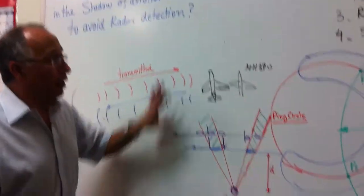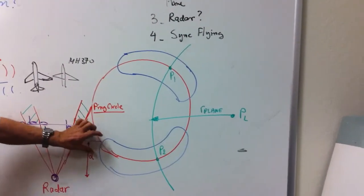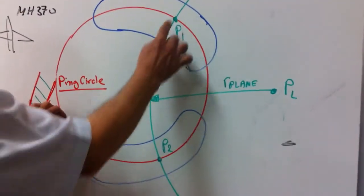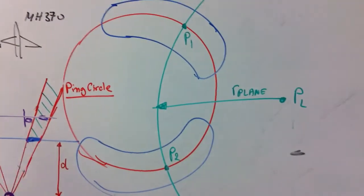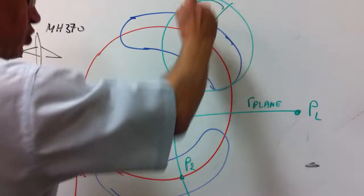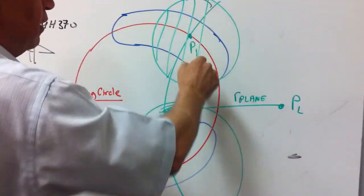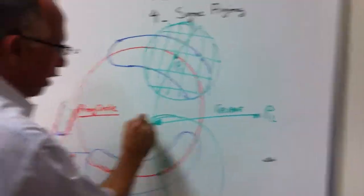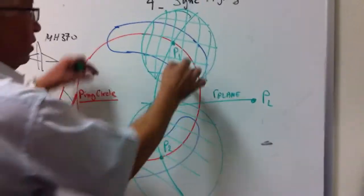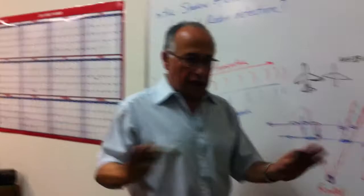The main issue is that we still have the wrong search area, shown in blue in the media. As shown in our last presentation, with points P1 and P2, the area where the plane can be is within these two circles — not the blue kidney-type regions shown in the media. Let's fix this first. Thank you very much.